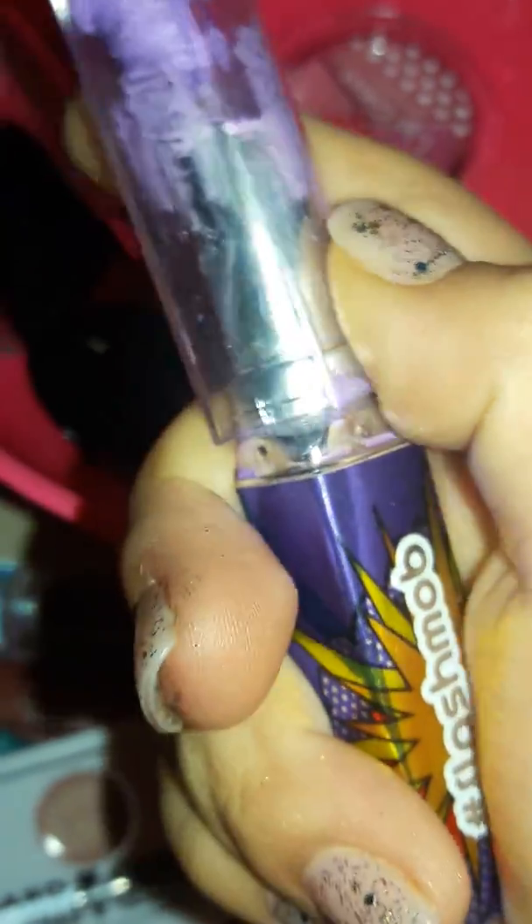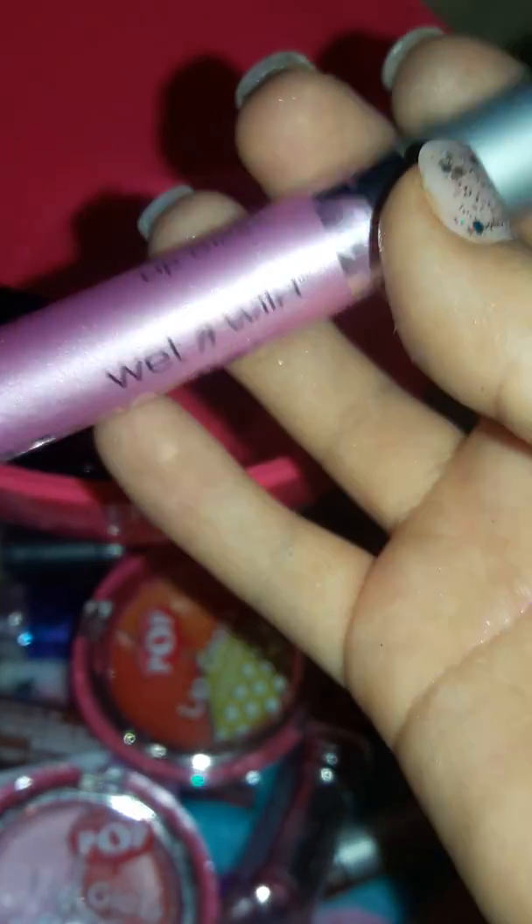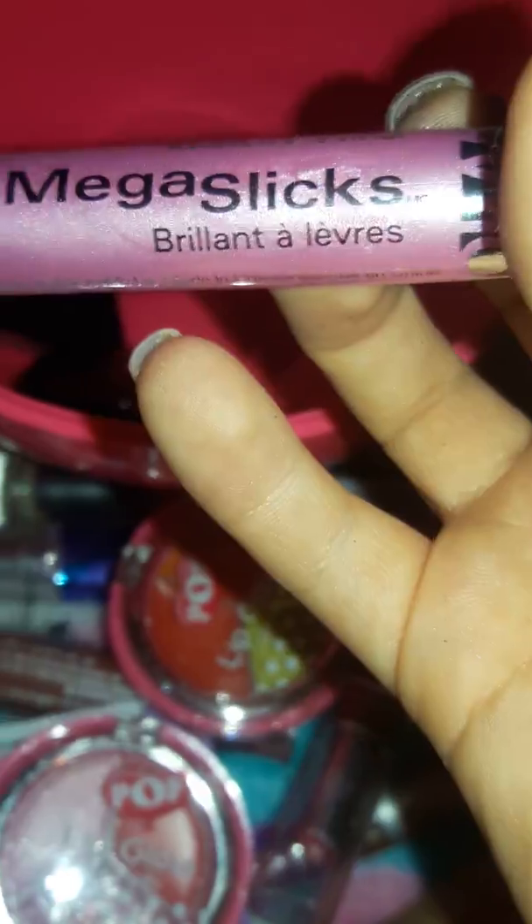My brother messed these up but you know — if you want to use these, you could take them off. They're from Flash Mob. Then here's some Pop lip gloss in weird colors, Pop lip gloss in regular colors, Wet and Wild Mega Sticks, and this Wet and Wild Mega Sticks Brilliant gloss — I hate this one.